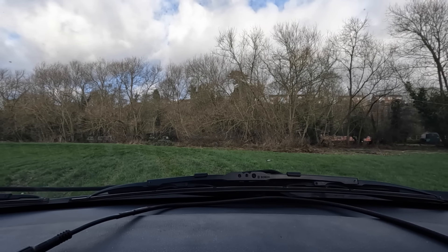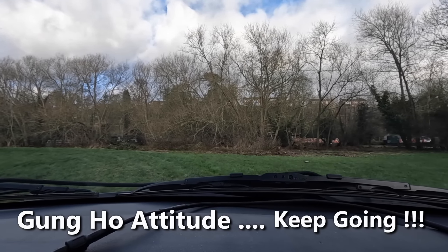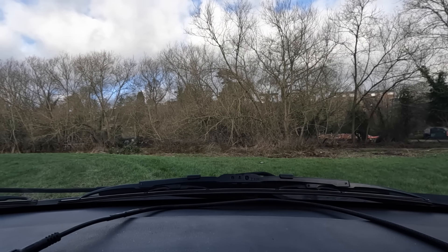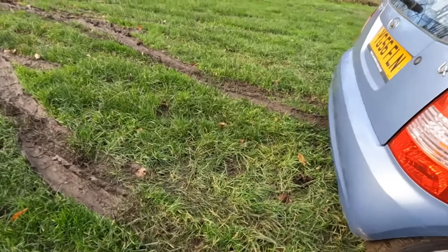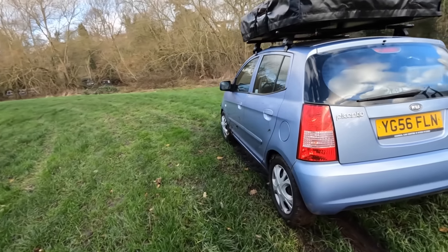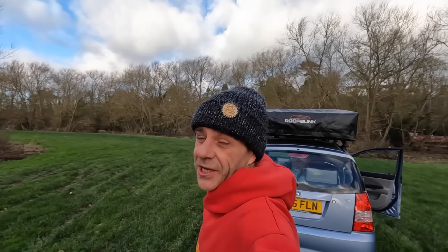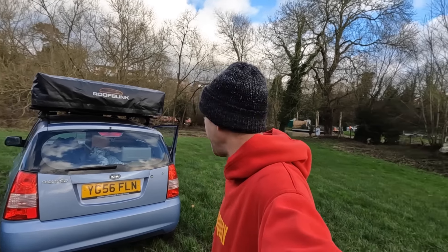Holy moly, stuck already. Oh my god, this was a really bad idea. I'm just going to pitch here — that's it, I'm not even going to attempt to go any further. We are legit bogged in. There's no way I'm getting out of here. Look at the state of the car already. I'm definitely not getting out of that. I'm going to have to call someone later and get pulled out.